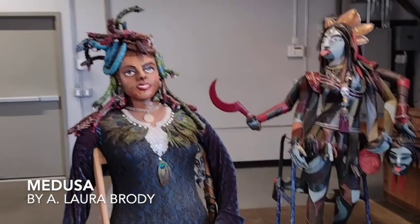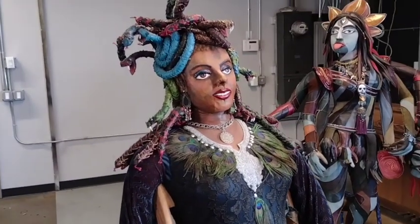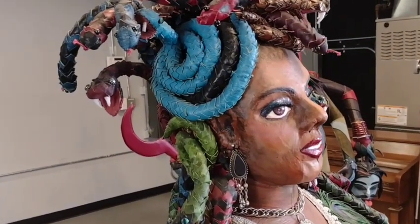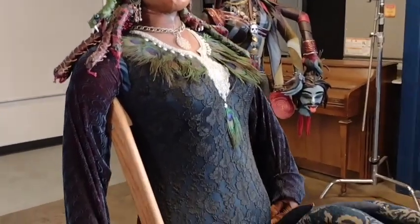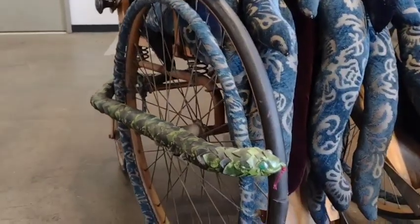In the center are two sculptures by A. Laura Brody. This first one is Medusa with her snake hair. If you look closely, you'll see some of them have tiny fangs. Medusa is built into a vintage wheelchair, probably Korean War era, and she has snakes on the old school bumpers.